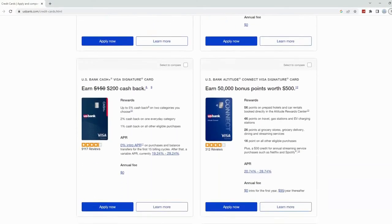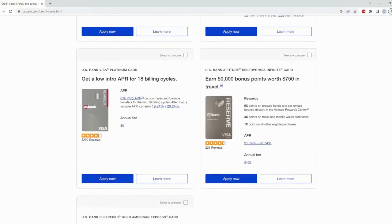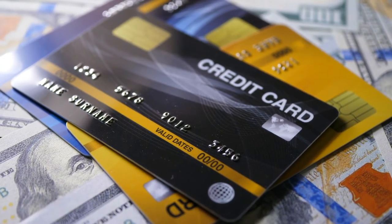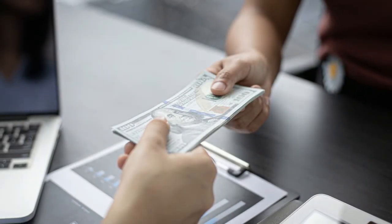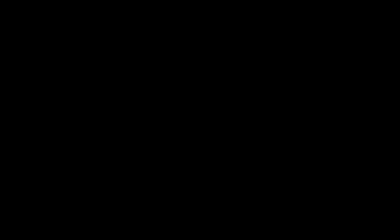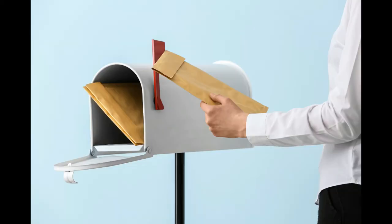If you have a good credit score then you just want to apply for the regular unsecured credit card. With the unsecured credit card they'll give you a credit line and you don't have to put down any deposit. Good credit starts at about a 670 or 680, and they'll offer you a five thousand dollar credit limit — the amount will differ based on your credit score. Also, you could deposit a minimum of three hundred dollars, so you don't have to deposit the whole five thousand.